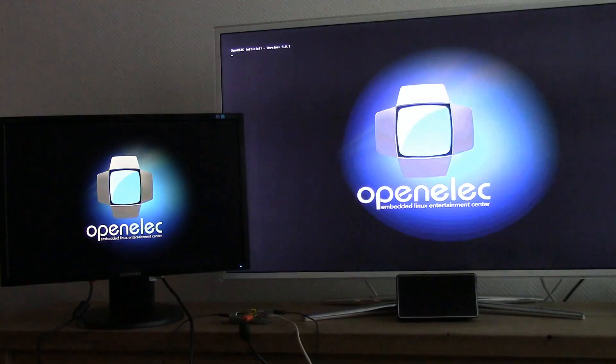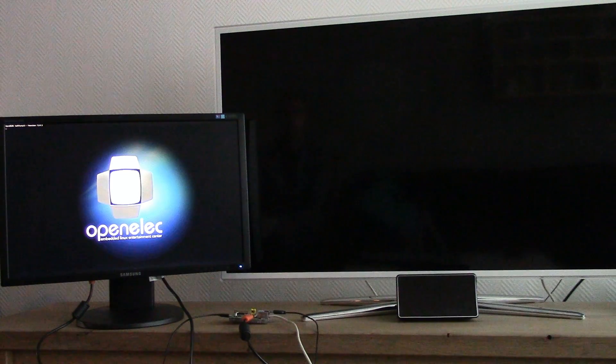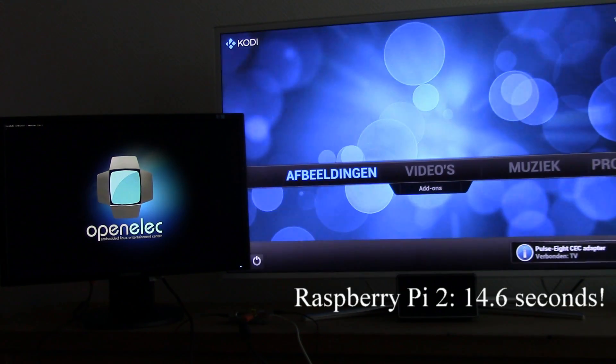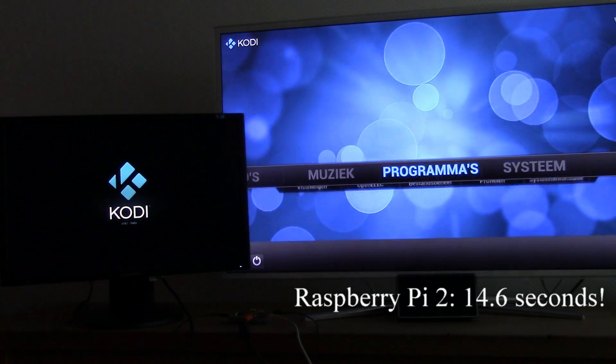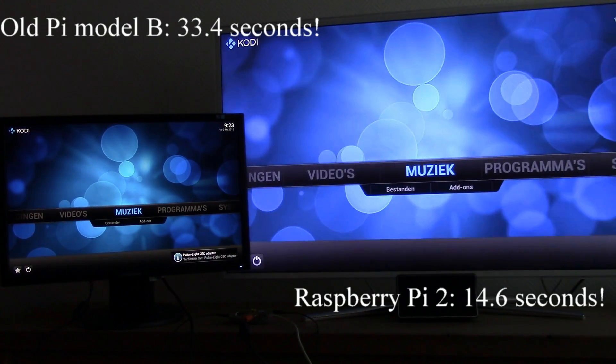This is a comparison video of the old Raspberry Pi B and a new Raspberry Pi 2. As expected, the new one is much faster. It boots up in 14.6 seconds, while the old Grandfather boots up in 33.4 seconds.